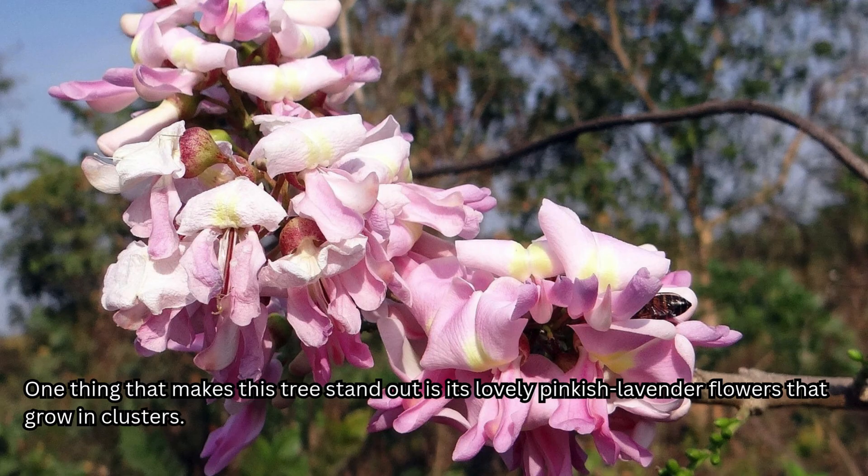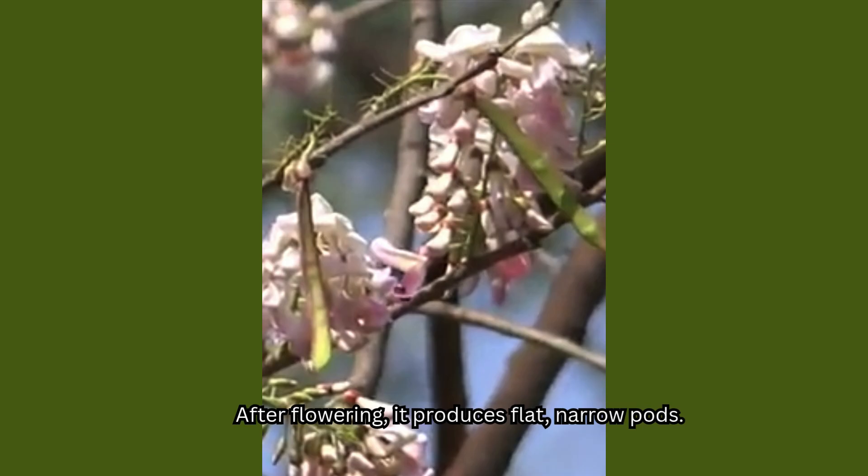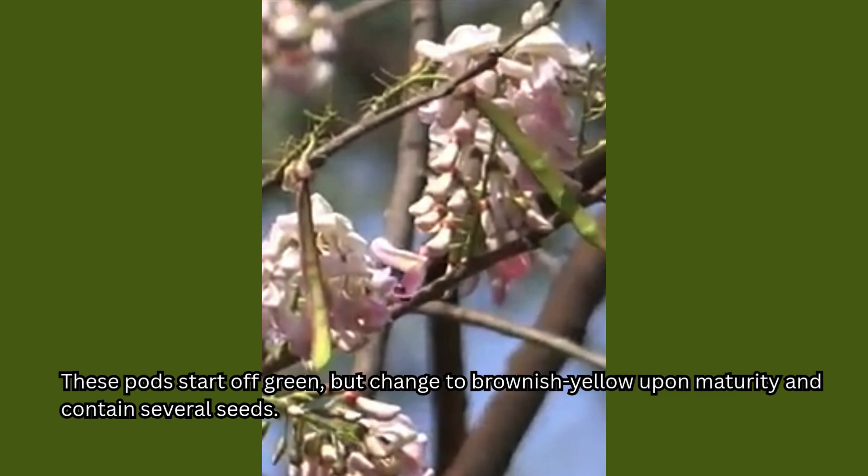One thing that makes this tree really stand out is its lovely pinkish lavender flowers that grow in clusters. After flowering, it produces flat, narrow pods. These pods start off green, but change to brownish yellow upon maturity, and contain several seeds.